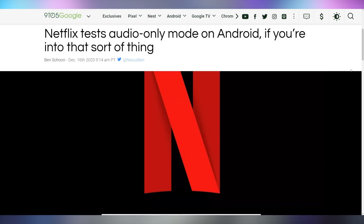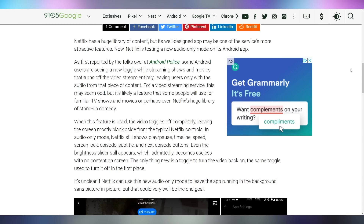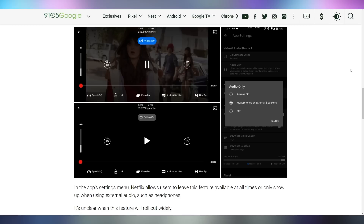Netflix is testing an audio-only mode in the app, which allows you to turn off the video and just listen to whatever show you have on. It would be a great way to use it as background noise when you're on the go and not waste as much data when you're streaming out in the open. A lot of people use videos as background noise, so this could potentially be a win. It's not yet known when Netflix will roll this out to everybody, but it's an interesting feature nonetheless.